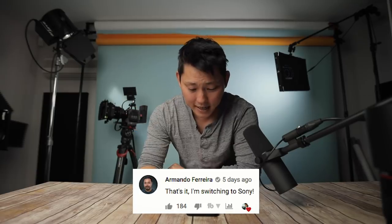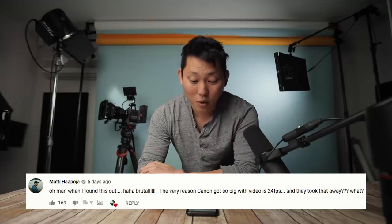Let's read some comments from my last video, which was the Canon EOS RP — and what a disappointment that was. The EOS RP is a $1,300 full frame Canon camera, but it does not have 24 frames per second in HD. It has 24fps in 4K but no dual pixel autofocus, so it's kind of an iffy camera. Armando says, that's it, I'm switching to Sony. Another commenter says, when I found this out, so brutal — the very reason Canon got so big with video is 24 frames per second, and they took that away. 1080p 24 was established as a standard so long ago, it's just so weird they're going back and pulling that feature out.